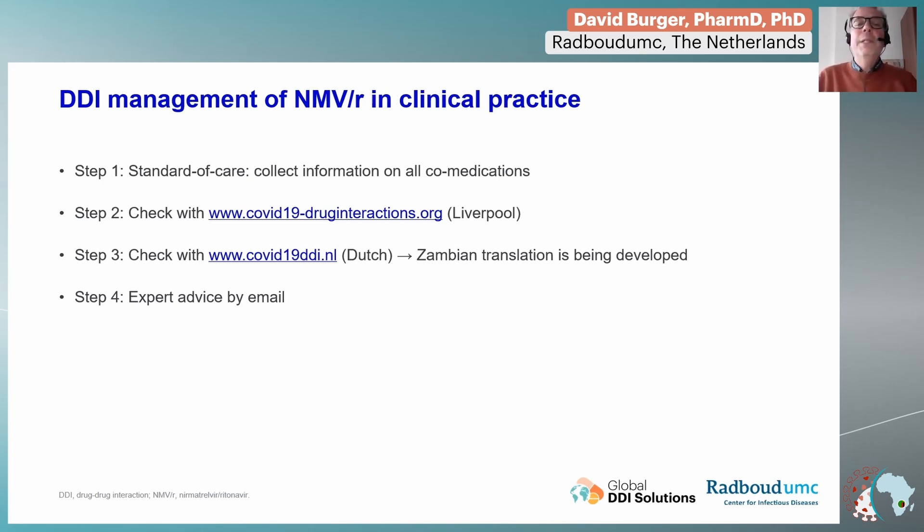Another step might be that if that information is a little bit complicated to read, we are going to produce a dedicated translation of a Dutch website we developed last year. There will be a Zambian translation developed as part of this project, dedicated for the use of this agent in your country. And even in that situation, if you don't have enough information, we will make sure that you can reach an expert and have a dedicated question answered and get advice for treatment.